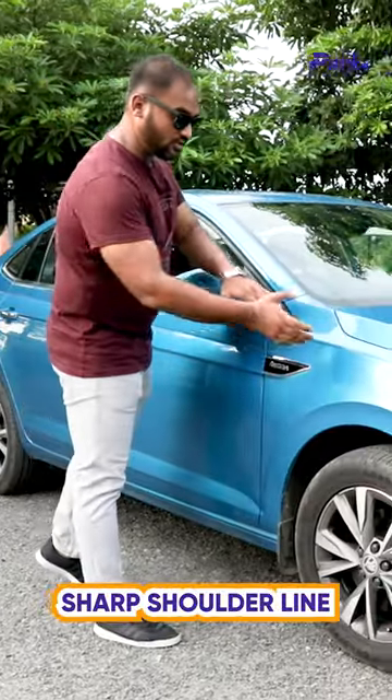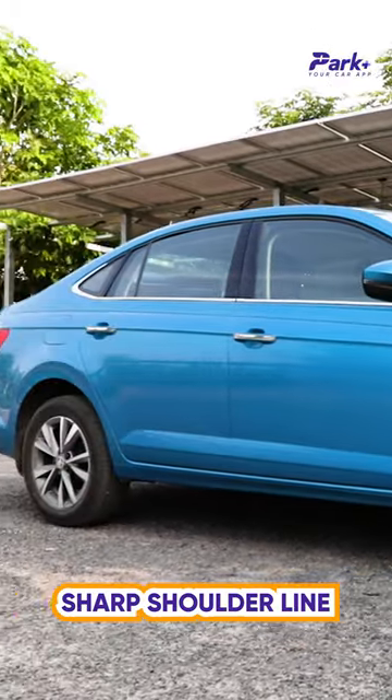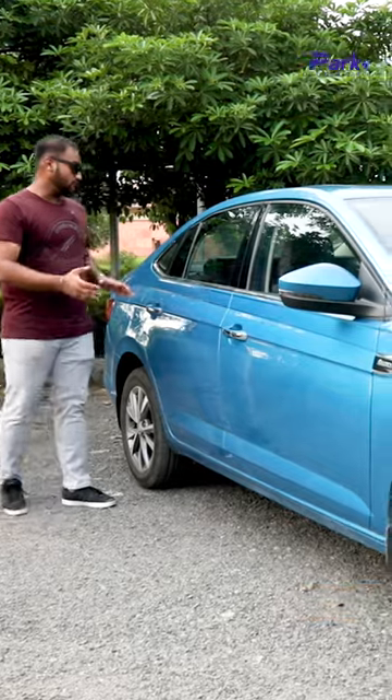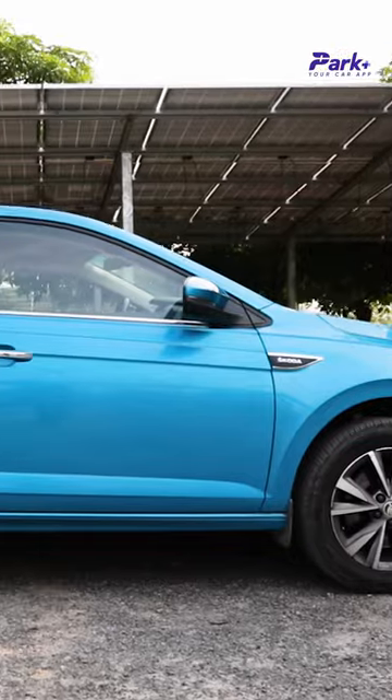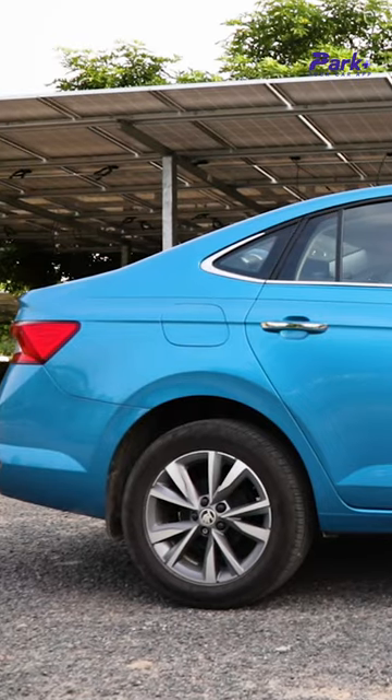You have a very pronounced shoulder line that rises through the car and runs the length of it, executed very nicely and looks very beautiful. Also, a tapering roofline that falls onto the boot enhances the overall silhouette of the car.